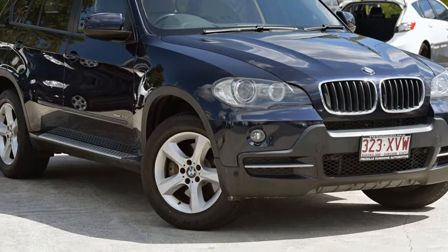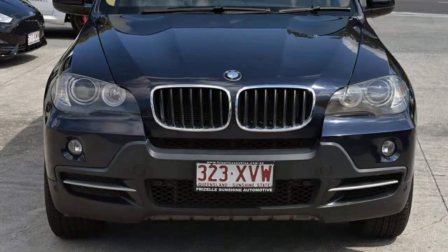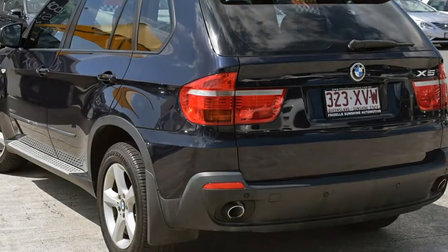You'll simply love this 2008 BMW X5. This X5 has a reliable 3.0-litre engine and a smooth shifting automatic transmission.